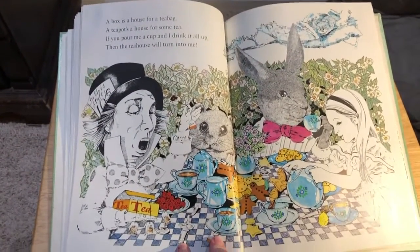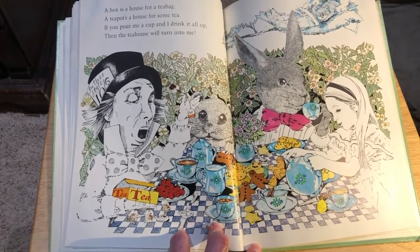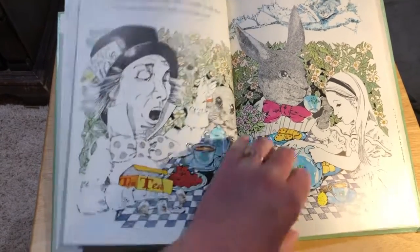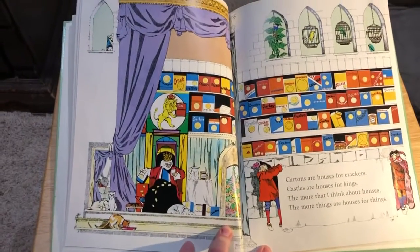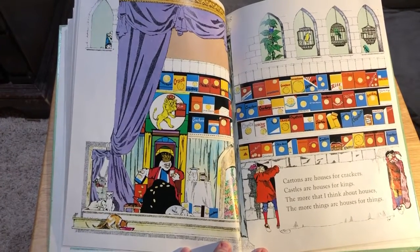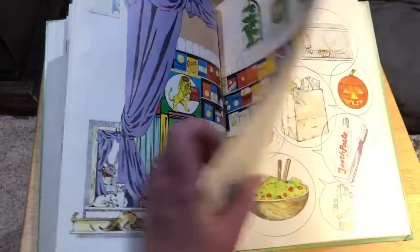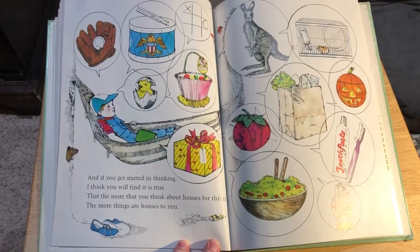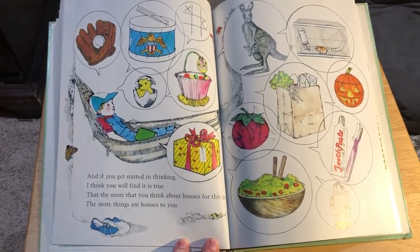A box is a house for a tea bag. A teapot's a house for some tea. If you pour me a cup and I drink it all up, then the tea house will turn into me. Cartons are houses for crackers. And castles are houses for kings. The more that I think about houses, the more things are houses for things. And if you get started in thinking, I think you will find that it's true — that the more that you think about houses for things, the more things are houses for you.